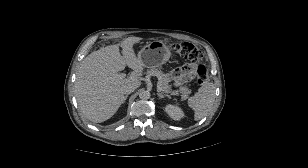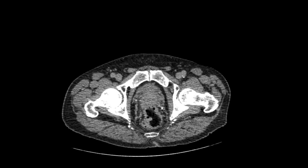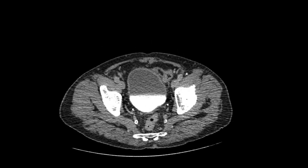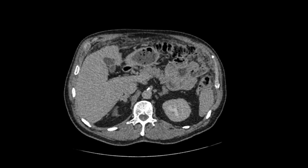A couple of the places that I look for primary tumor include the pancreas and the colon, as those can give rise to carcinomatosis. In females, certainly want to look at the ovaries as well. In males or females, we want to look at the stomach — look at all these organs.